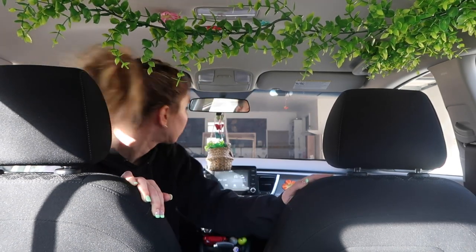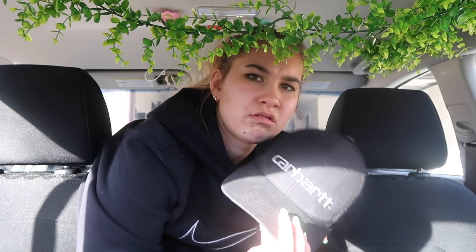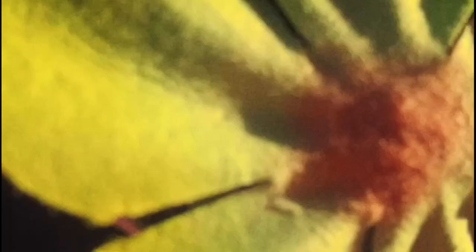Thank you so much for watching my little car transformation - I'm obsessed with it, it's so cute! I know it's hard to see from the video but in person it's a lot better. The leaves, the flowers on the rooftop, the flowers on the dash - all so cute and fun. I would do a lot more but this is on a budget. I hope you had a fun time - did it inspire you? Are you gonna do it to your car? You could simply go to Five Below and definitely pop off with your car. I'll see you guys next time!